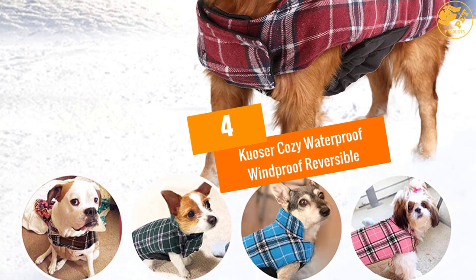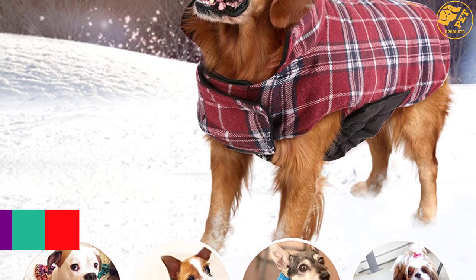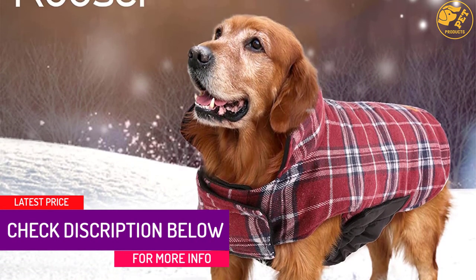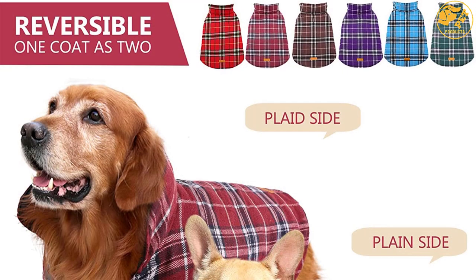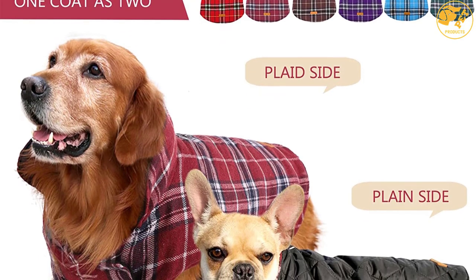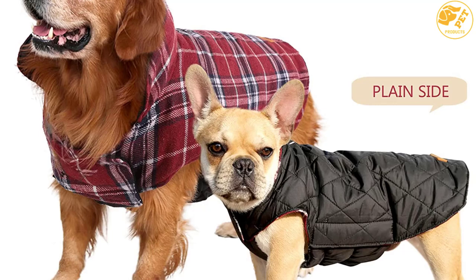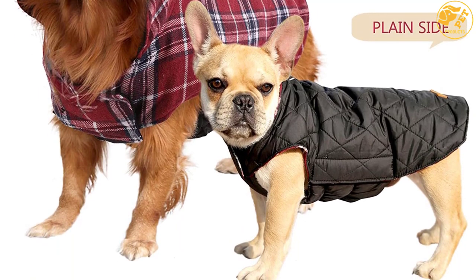At number 4, Kuozer Cozy Waterproof Windproof Reversible. The material for this particular product is cotton and polyester. It has a plaid pattern and is red in color. It is waterproof on one side so it would be suitable for rainy days. Because of the reversible style, your pet can wear it in two stylish ways. Make sure it's suitable for your dog breed and you are getting the right size for your pet. You can see the details for more information.